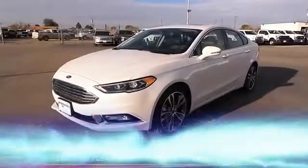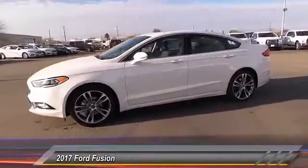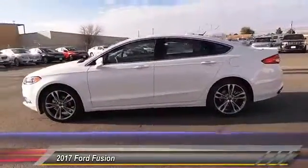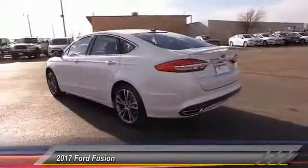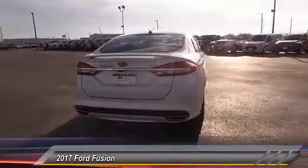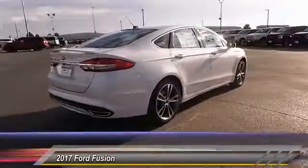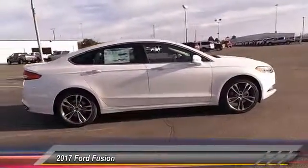The 2017 Ford Fusion — you can have both impressive power and great economy in a Fusion, and it's priced below $35,000. This vehicle has less than 100 miles. Here are some of this vehicle's great options: backup camera, heated seats, keyless entry, traction control.